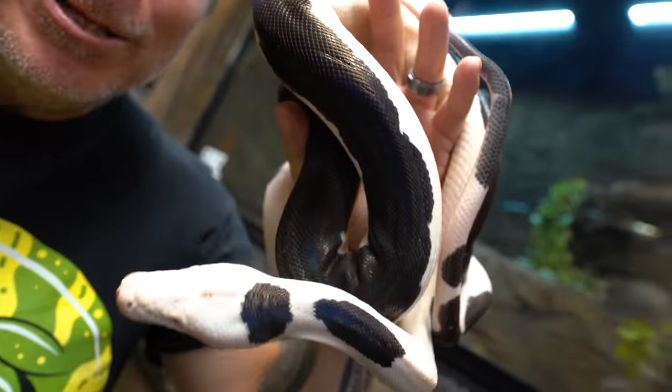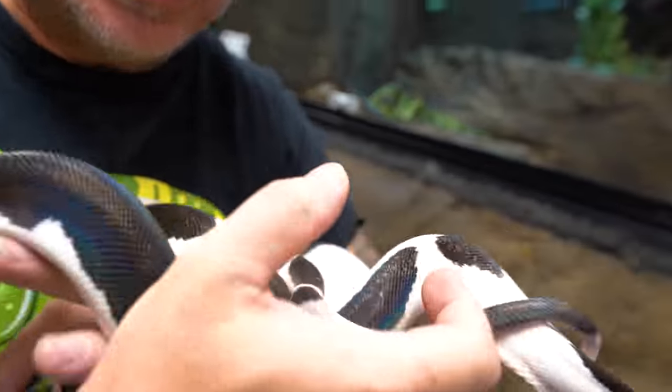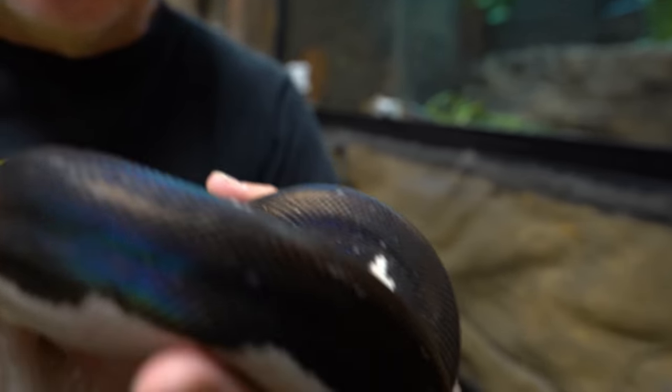Speaking of pythons, my Pi Golden Child Motley Reticulated Python Neo is getting an upgrade today. She is absolutely one of my favorite snakes — super good temperament and absolutely gorgeous. And I'm so happy that she's finally getting an upgrade.